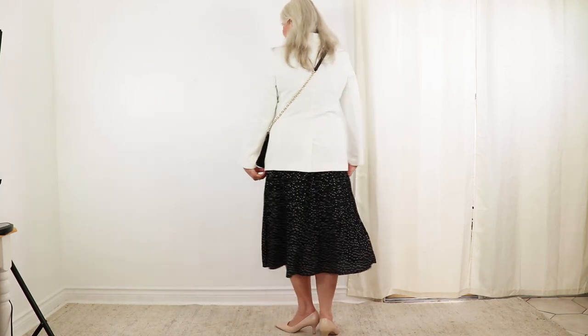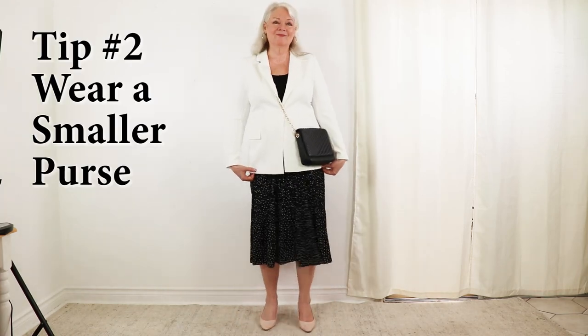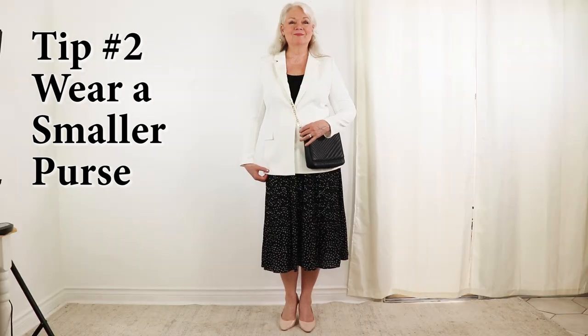For tip number two, wear a smaller purse with a delicate chain. By the way, most of this outfit is from Amazon and very budget-friendly.